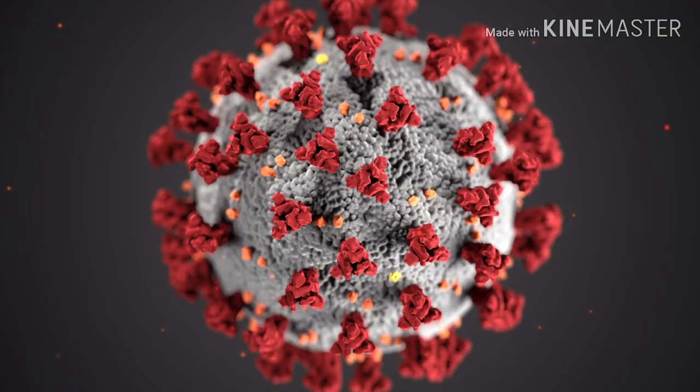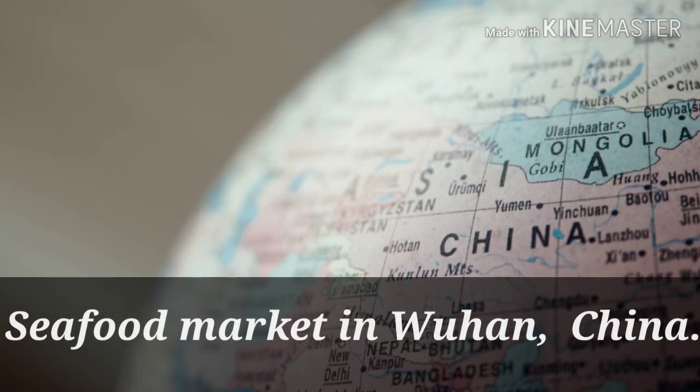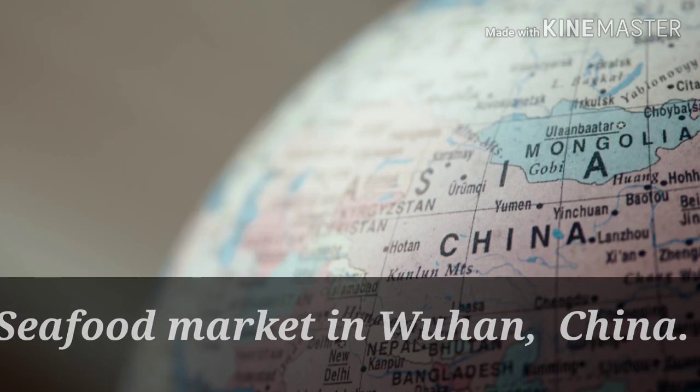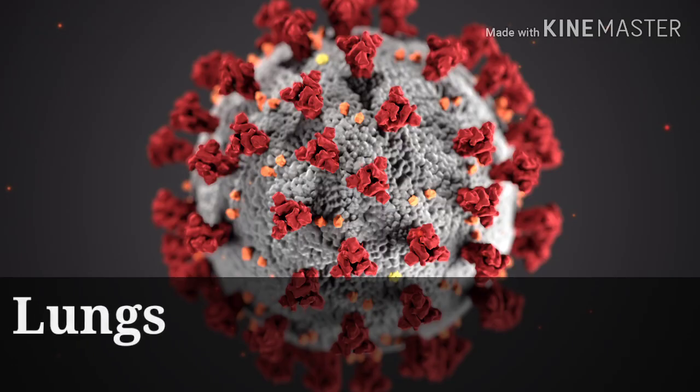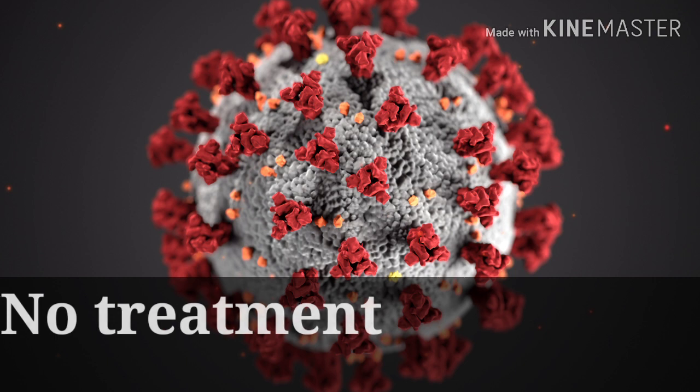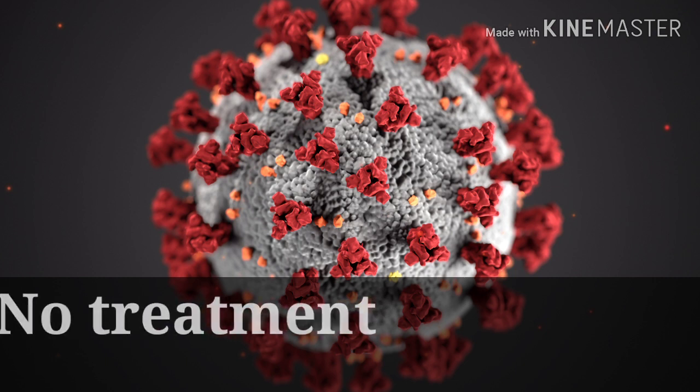It is believed to have come from a seafood market in Wuhan, China, and has since been transmitted from people to people. It infects the lungs, and no treatment has been found as at the time of this video.